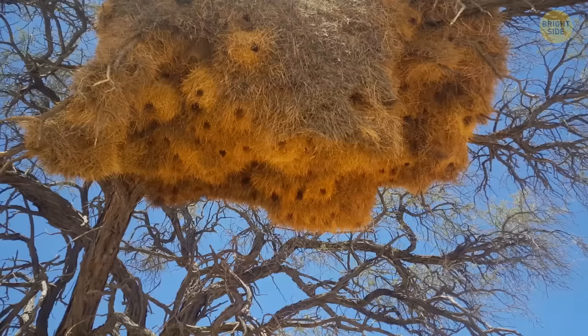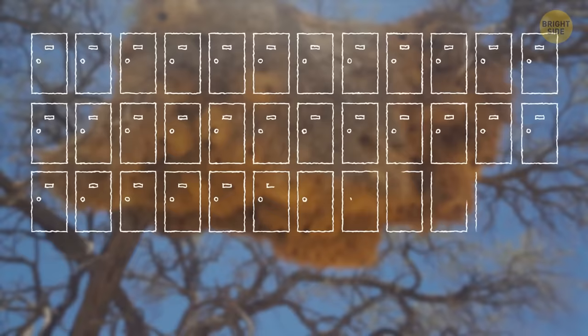On average, there are about 100 rooms in one such house. A social weaver's nest is the largest community of vertebrate creatures living in one structure. Rooms have only one exit — there's no complicated tunnel system. Apparently, birds like their privacy.